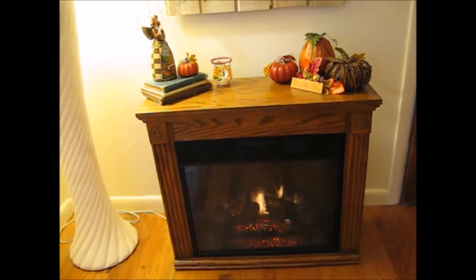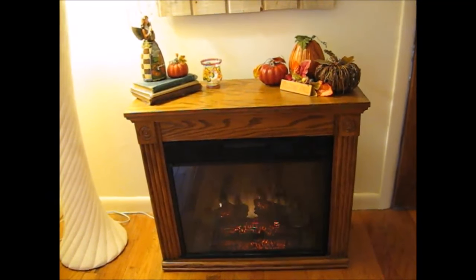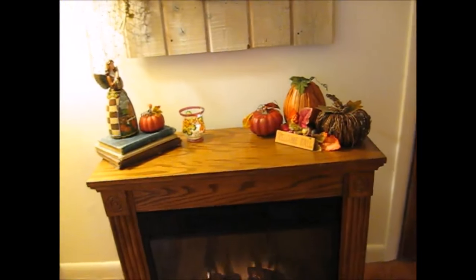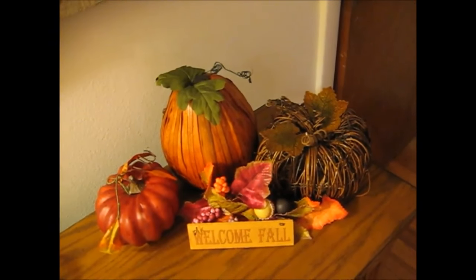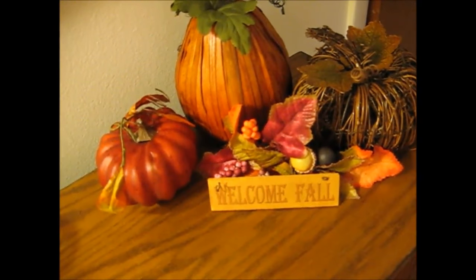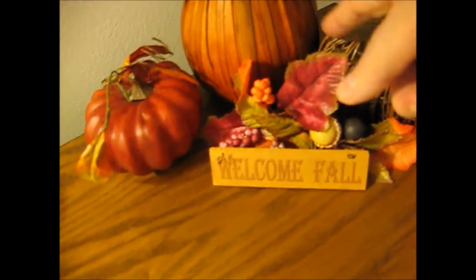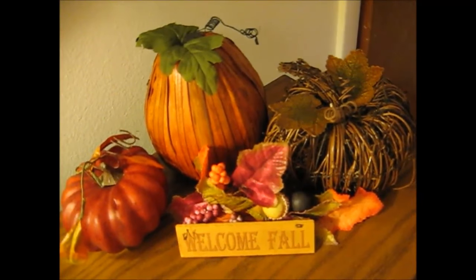The next area you see here is our little electric fireplace, which we use in the winter even though we're here in Florida. On top of this, my husband made that beautiful arrangement. Over here we have the different pumpkins — all those pumpkins were given to us by our friend. The little welcome fall sign I got on clearance somewhere a number of years ago, like 15 cents or something. And again, the little greenery piece with the acorns and berries and leaves — that's the only thing we bought ourselves.